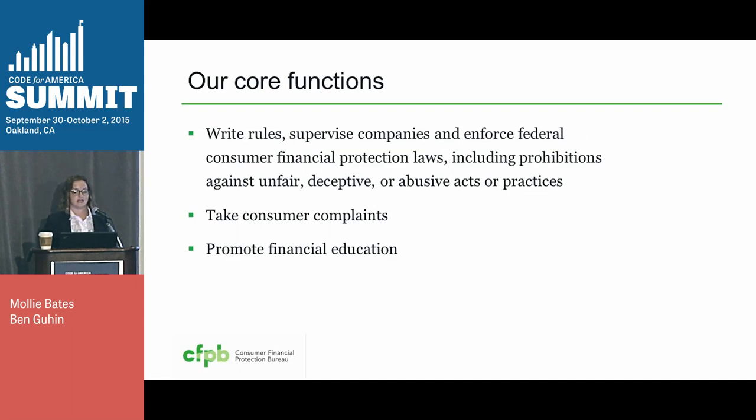Day to day, this is what we do. We write the rules that regulate the financial market, we supervise companies to make sure they're following the rules, and we enforce those rules if they're not being followed. And these rules help protect against unfair, deceptive, and abusive practices. We also take consumer complaints about financial products, and we promote financial education.